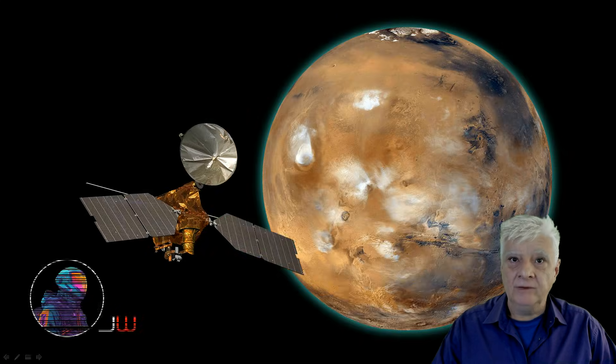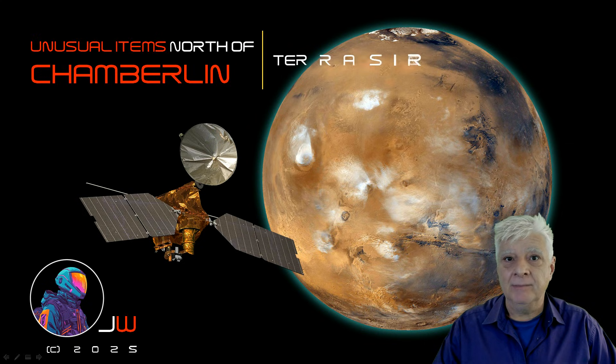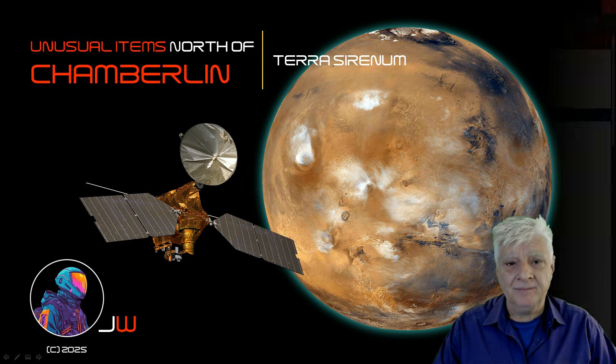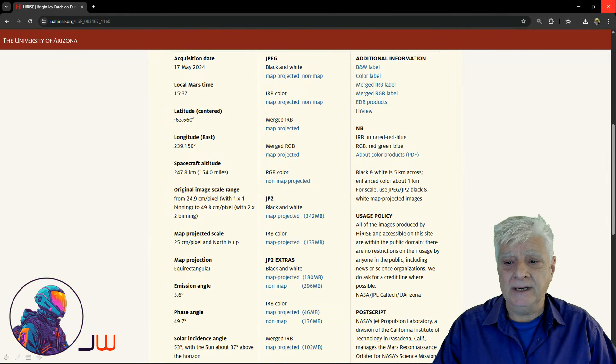Hello everybody, John here with more Mars Anomalies. We're back in orbit around Mars with the Mars Reconnaissance Orbiter and a photograph taken by the HiRISE camera. This is at a new site in Terra Serenum, just north of Chamberlain. This photograph was acquired by the HiRISE on the 17th of May 2024 at a high resolution of 24.9 cm per pixel.